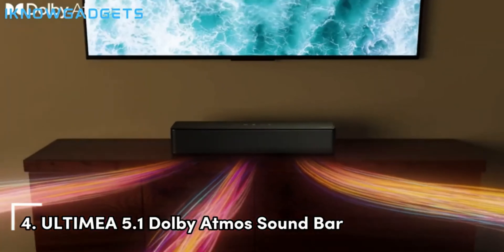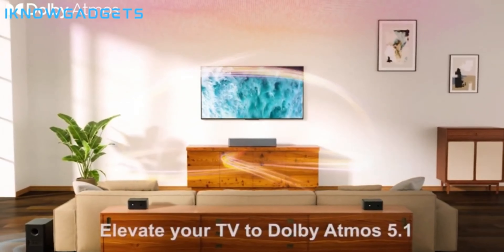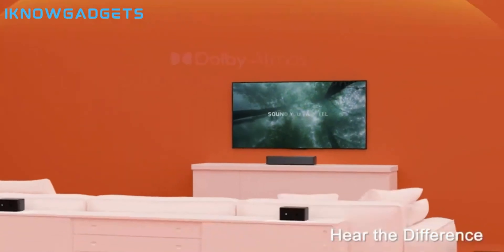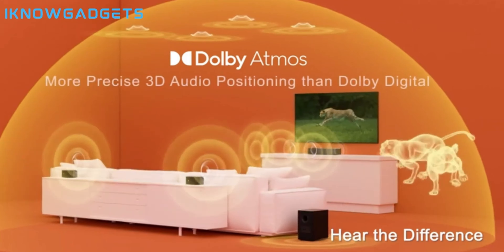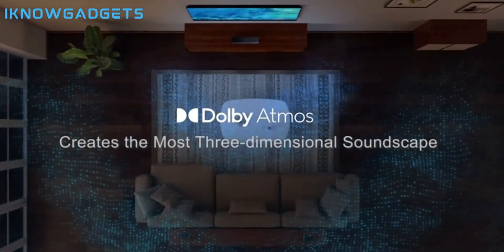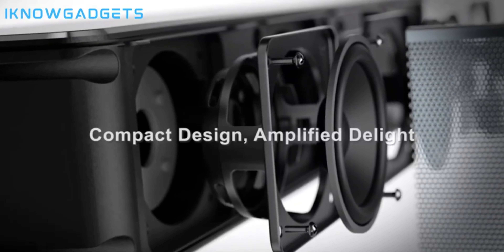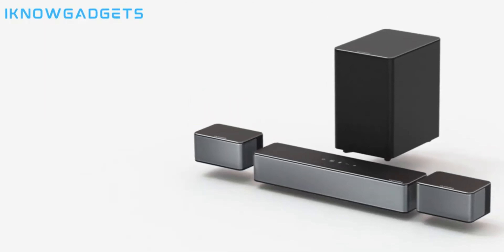Now in the number 4 spot we have the Ultimia 5.1 Dolby Atmos soundbar. This model brings true discrete 5.1 channel surround sound at an unbeatable budget price point. With dedicated left, right, center, side, and rear surround speakers, the Ultimia 5.1 soundbar immerses you in audio from all directions. The wireless sub delivers thundering bass as well. Dolby Atmos and DTS-X decoding allows you to experience immersive object-based audio formats, and Bass MX processing amplifies the low-end impact. Considering most budget soundbars are just 2.1 or 3.1 channels, getting full 5.1 surround sound for under $200 with the Ultimia 5.1 model is incredible.